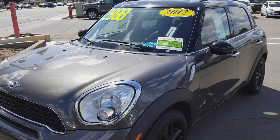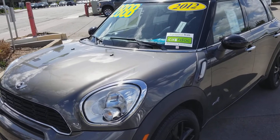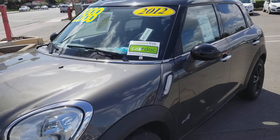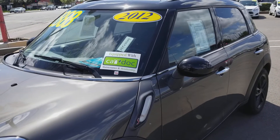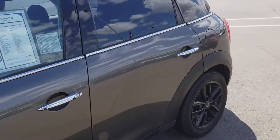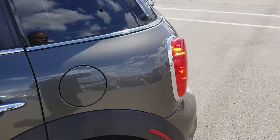Hello, my name is Charles Tanner and I'm one of the managers here at Harold Ford. What we're looking at today is a beautiful 2012 Mini Cooper Countryman S all-wheel drive. This vehicle is in mint condition, not a scratch on it. It is a one-owner vehicle.